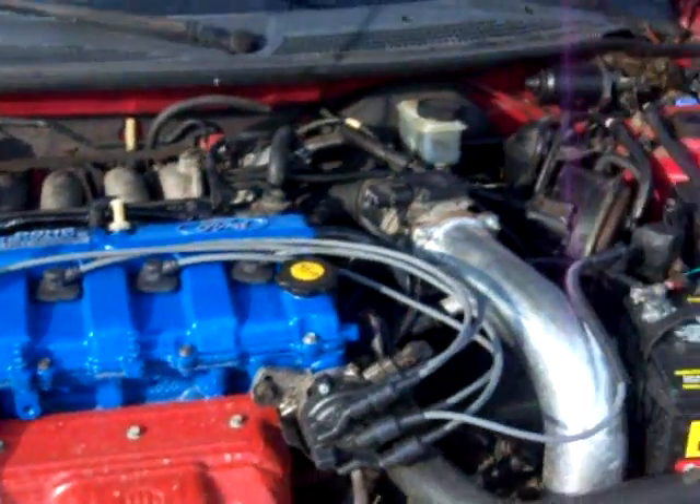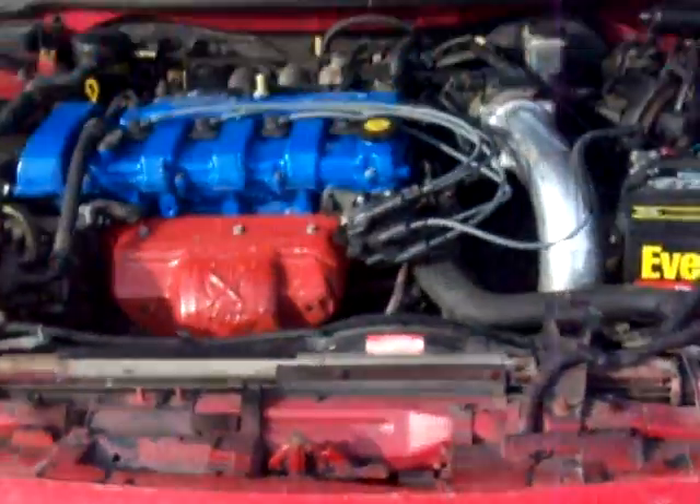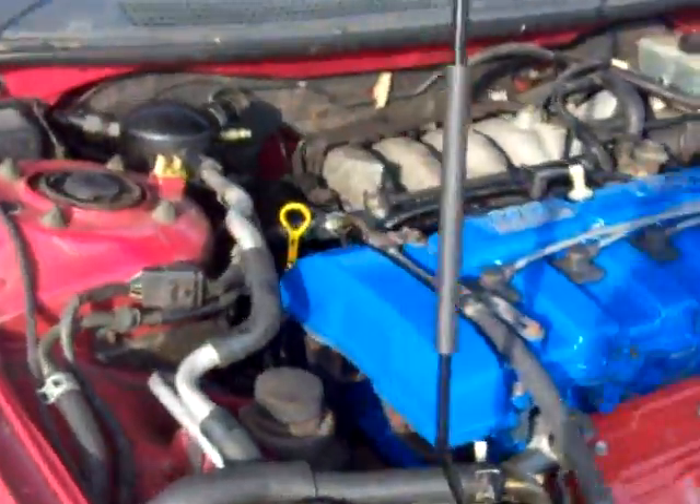New spark plugs. The car's not looking too bad, but when I'm done with it, it's going to be a hell of a lot better.